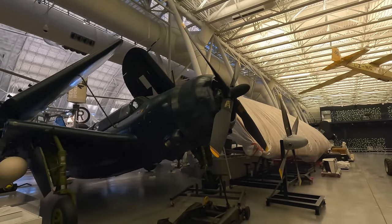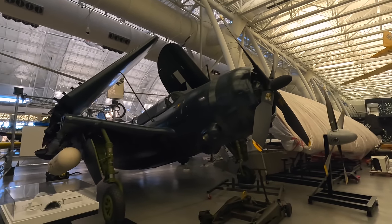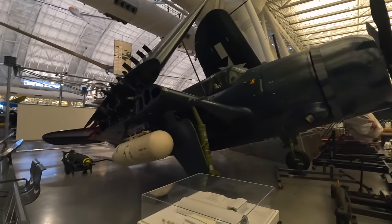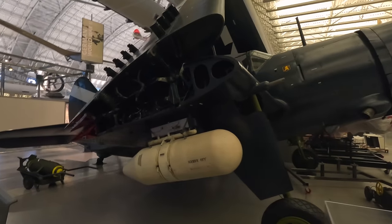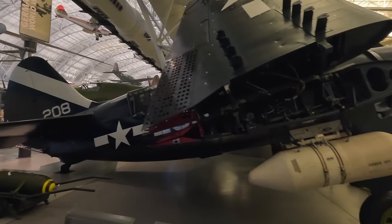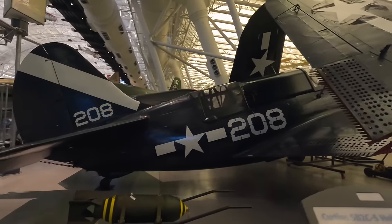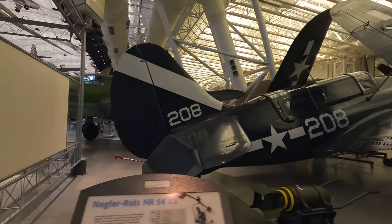This is the Curtiss SB2C-5 Helldiver, a carrier-based dive bomber operated by the US Navy that supplemented and replaced the Douglas SBD Dauntless. It was powered by the Wright R-2600 14-cylinder air-cooled radial engine and had onboard guns, rockets and bombs stored in an internal bomb bay and underwing hardpoints, and could also carry Mark 13 torpedoes. It wasn't overly popular with air crews due to its size, weight and reduced range compared to the SBD it replaced.